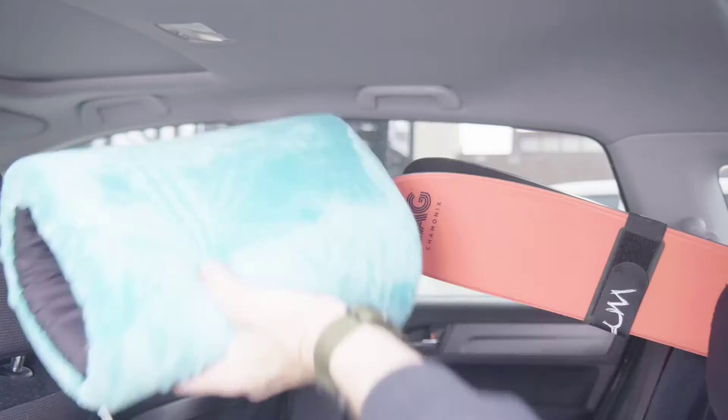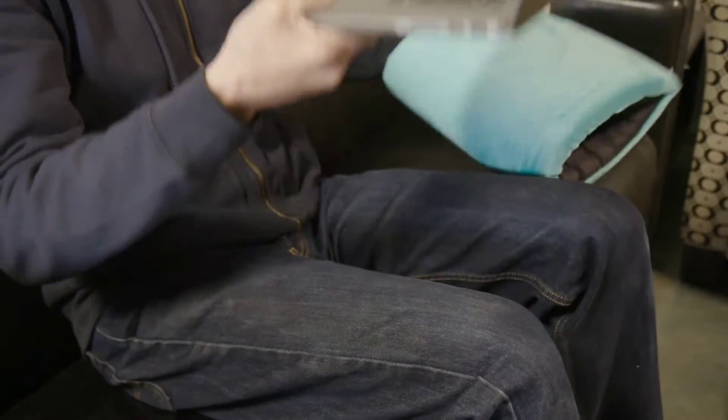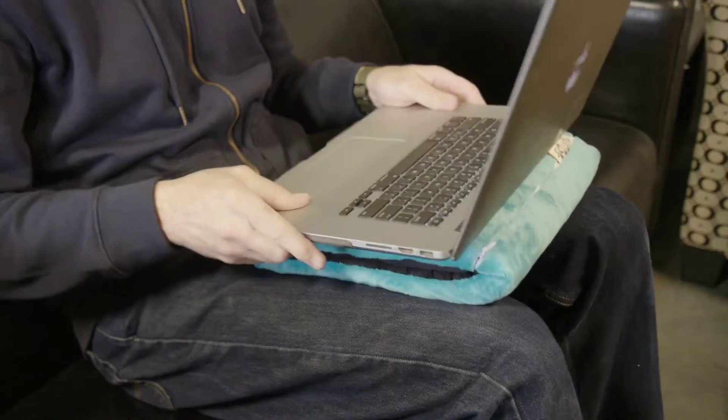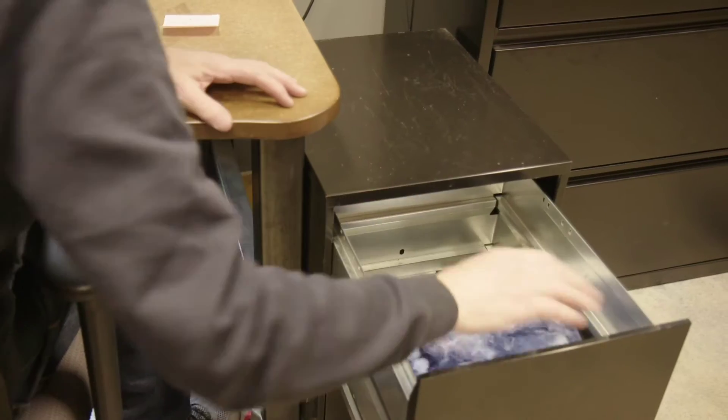The Spoonie isn't just for cuddlers and travelers. Fans have found many more reasons to love it. The Spoonie works great for stretching out in the car. Pack an extra to protect your devices in a bag or suitcase, to support your laptop or iPad on your lap. Sneak in a quick nap at the office and stash it easily in a drawer when you're done.